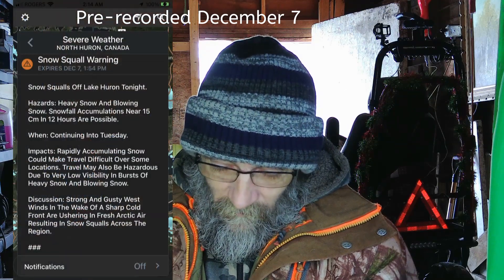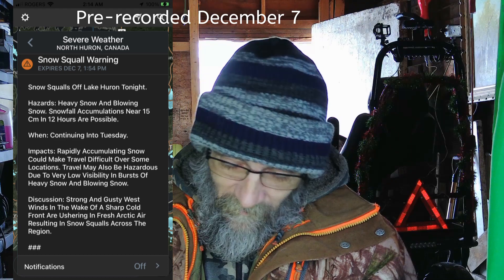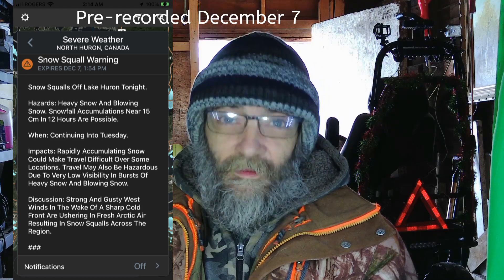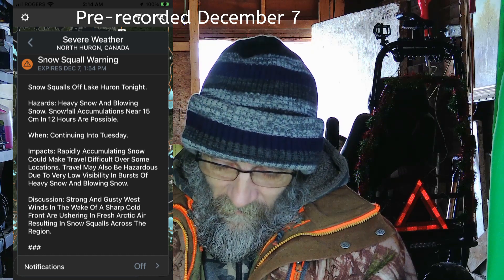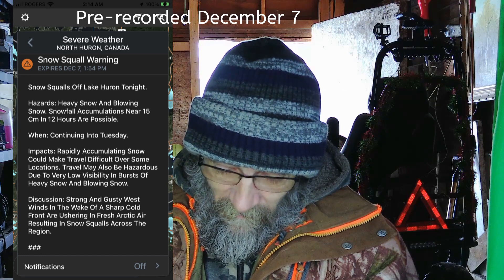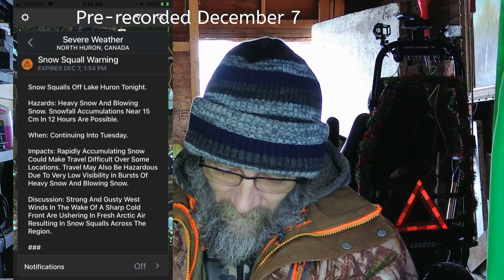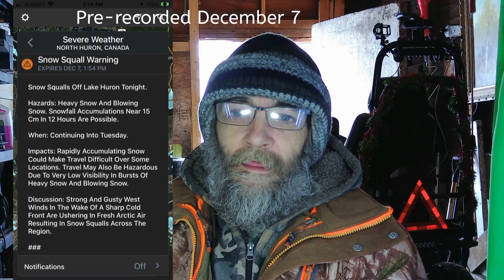Mother Nature dumped on us last night — she threw a fit and kind of attacked us. It got pretty crazy at times. Snow squall warning: snow squalls up near Lake Huron, heavy snow and blowing snow. Snowfall accumulations near 15 centimeters in 12 hours are possible, continuing into Tuesday, which is today. Rapidly accumulating snow could make travel difficult. Travel may also be hazardous due to very low visibility and bursts of heavy snow. Strong and gusty winds in the wake of a sharp cold front are ushering in fresh arctic air, resulting in snow squalls across the region. And it kept up pretty much all night.